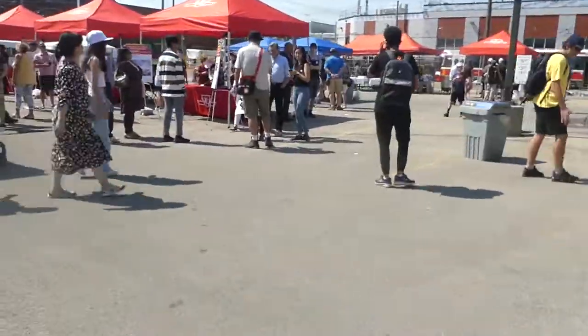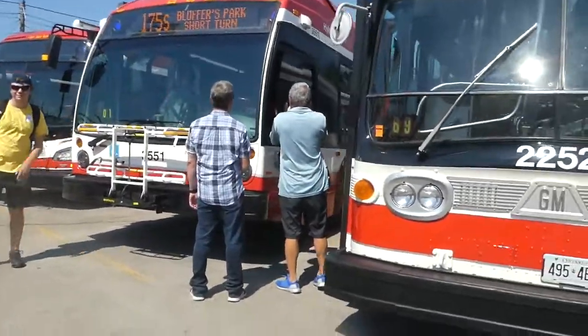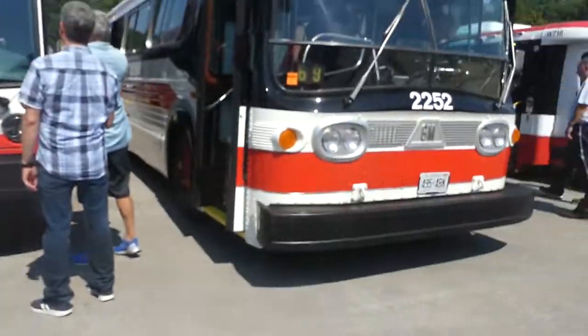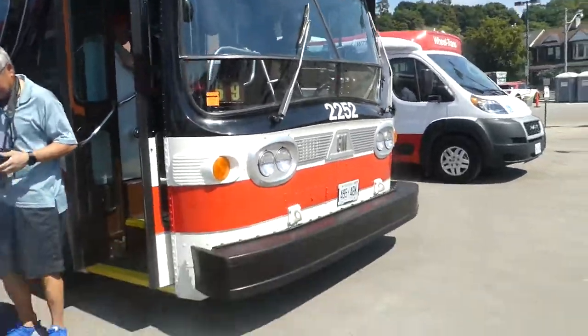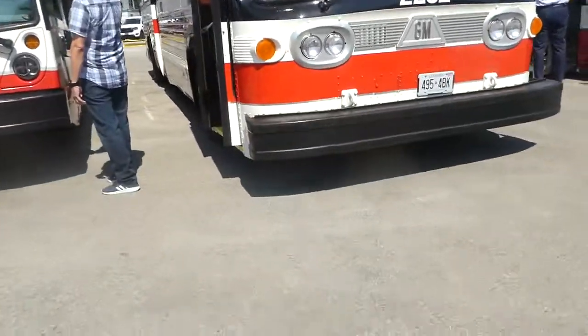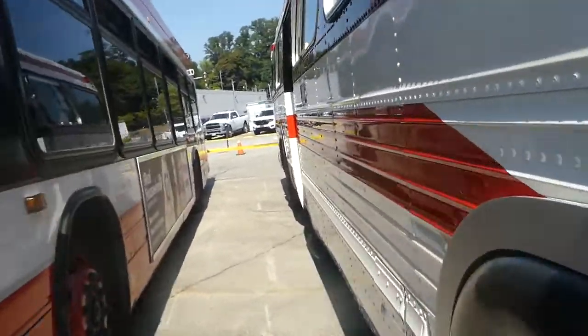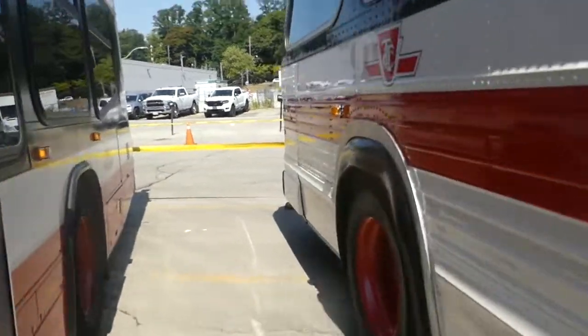Also, I just met a subscriber — the miles from the fun video fan, something like that. Sorry if I got your name wrong. But 2252 — I love the paint scheme on this. And is that the engine going like that? I think it is.